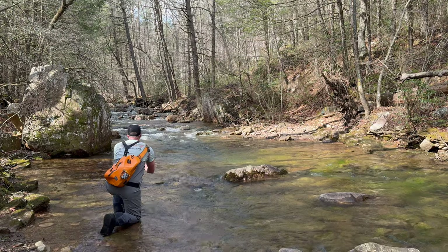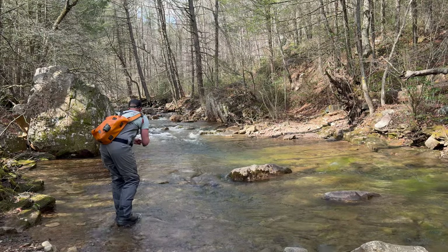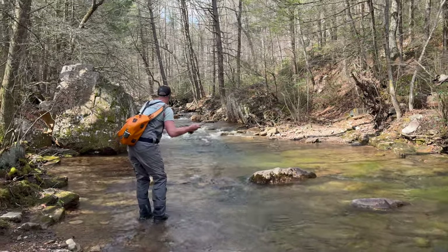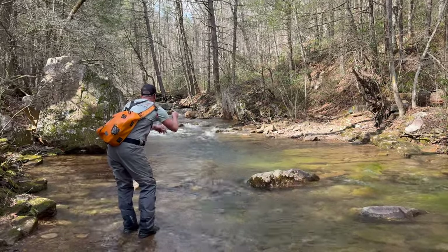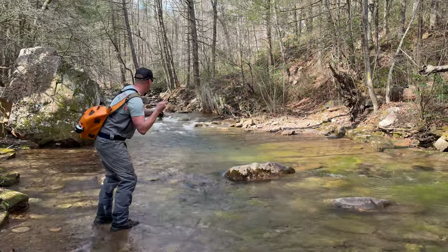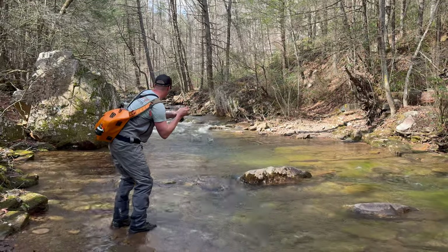After I've worked the water a little bit, the next thing I do is slowly stand up — I can see better, I can mend better. The idea is hopefully I've worked this water in front of me enough to know there's nobody in there. And right now there's one fish on, right before that push — beautiful brook trout.